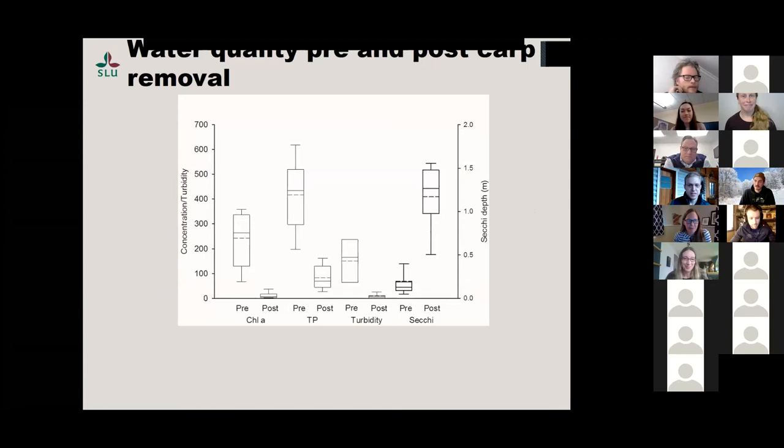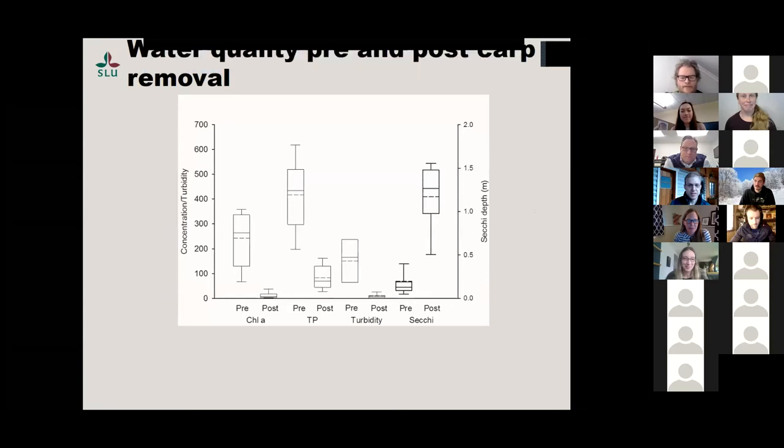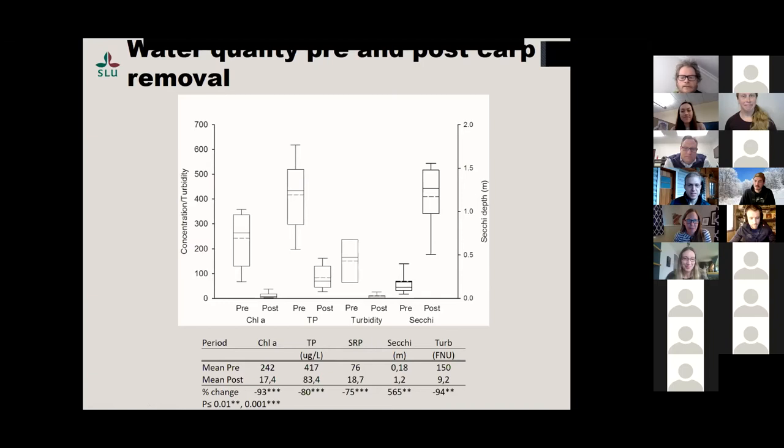On to water quality — this is a box plot graph. We had chlorophyll a, total phosphorus, turbidity, and Secchi depth. The first box is pretreatment and you can see chlorophyll a, where dashed lines are means and solid horizontal lines are medians — big drops here. Total phosphorus decreased, turbidity decreased. SRP showed about the same. You can see the declines and percent change. It wasn't just particulate phosphorus being kicked up by the carp — soluble phosphorus decreased quite a bit too.